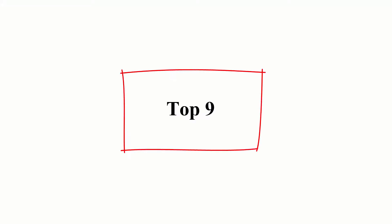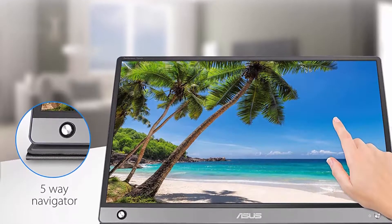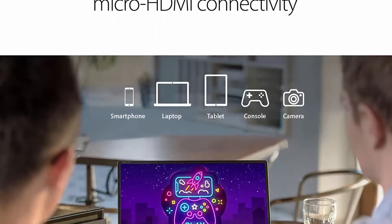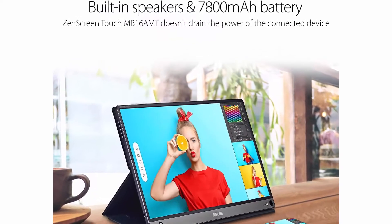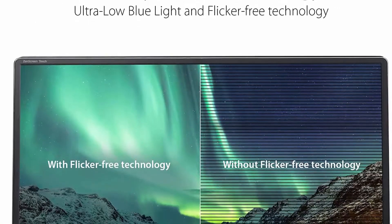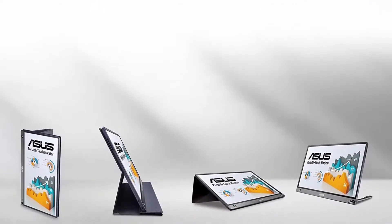Top 9: ASUS ZenScreen MB16AMT, 15.6-inch Full HD portable monitor with touch screen, IPS non-glare, built-in battery and speakers, USB Type-C and Micro HDMI with foldable smart case. 15.6-inch FHD IPS USB Type-C portable monitor with hybrid signal solution. Ultra portable award-winning design at 2 pounds and 0.3 inches slim, to pair perfectly with ASUS laptops, phones, and tablets. Built to be on the go with 2 integrated speakers and 7800mAh battery for ultimate compatibility.